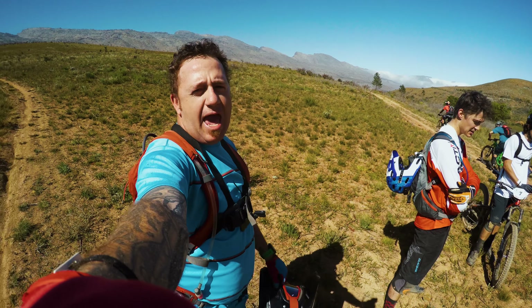Stage three in the bag. Remember, thumbs up if you like the video, subscribe if you like the channel. Videos every Monday and Wednesday. Thanks for hooking up with me on stage three of the EZL Enduro 2017. I will catch you on the next episode.